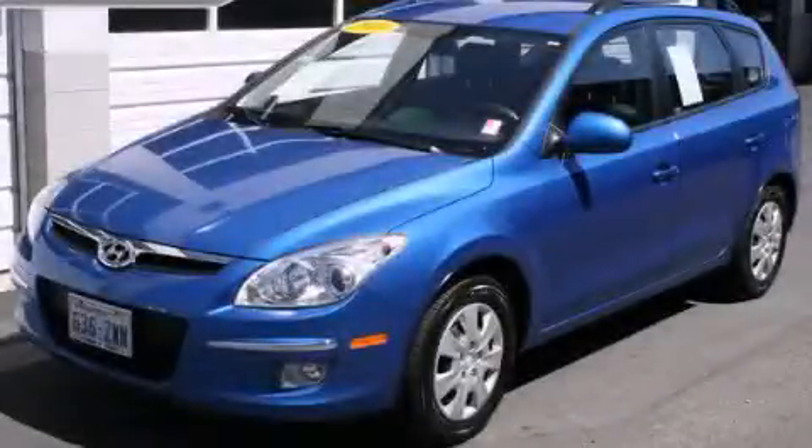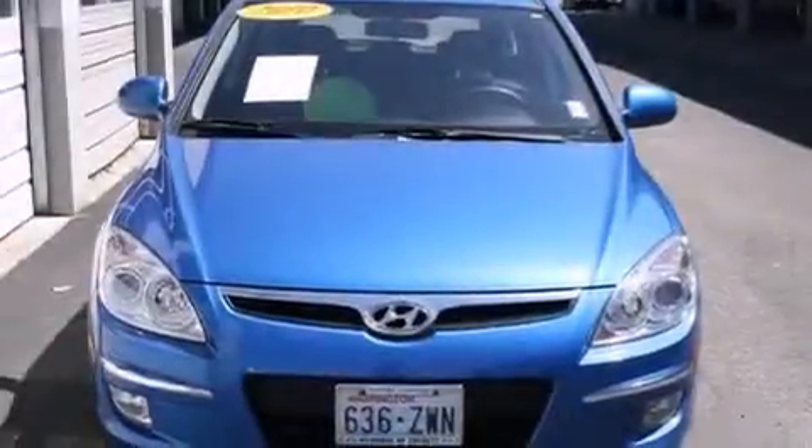This is a certified pre-owned 2010 Hyundai Elantra. It features a 2.0-liter four-cylinder engine and an automatic transmission.